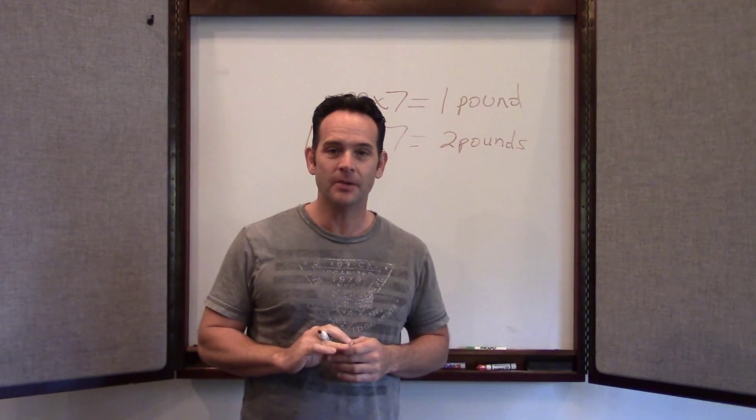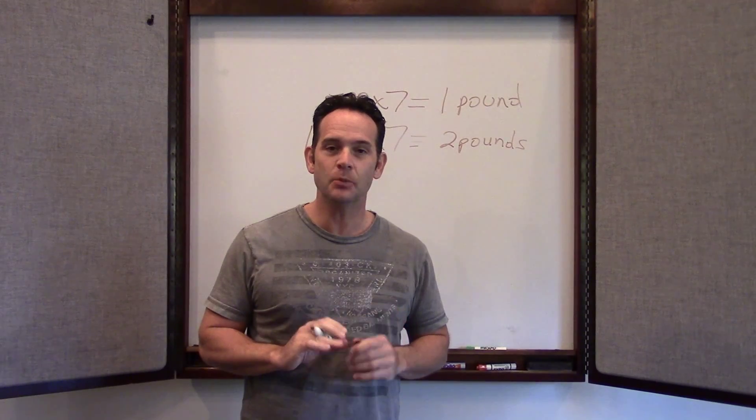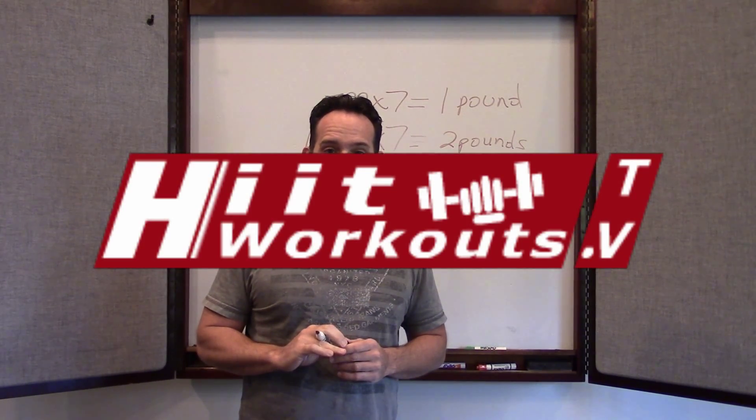I hope this video has been helpful. If you would like to get some more information, go to HIITworkouts.tv.